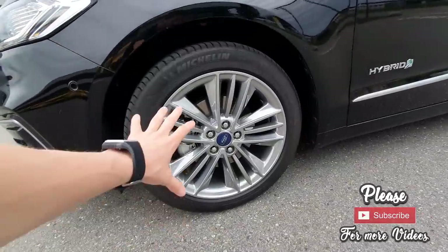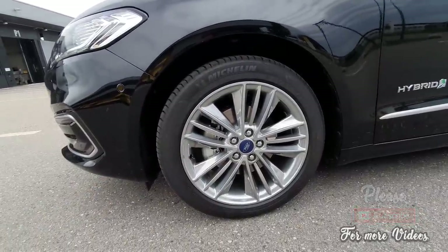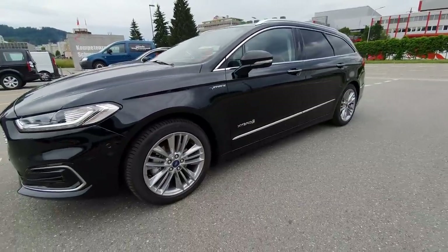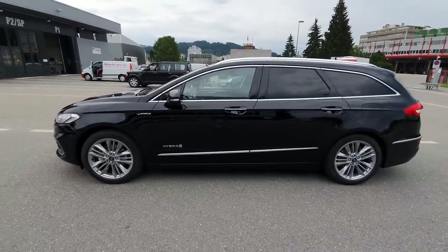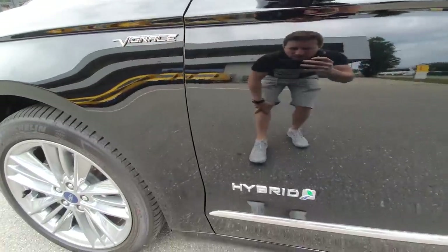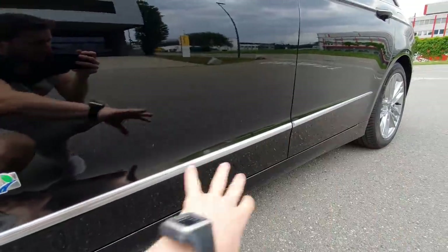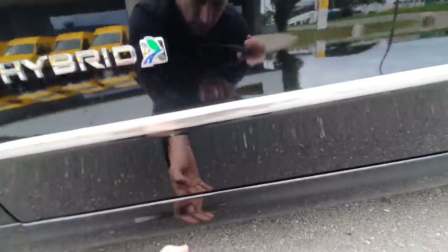On the side, we have these rims — standard rims from Ford that look fantastic. The car comes standard with Michelin tires, great quality. These are 18-inch rims and they fit very nicely with this car. You can also see the Vignale logo here on the side and the hybrid logo, along with chrome design all around the side of the car.